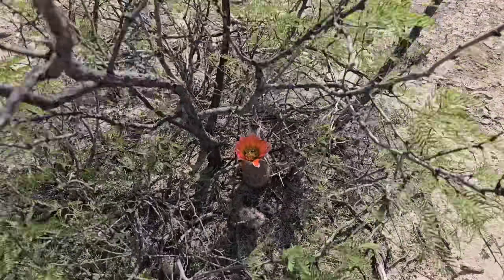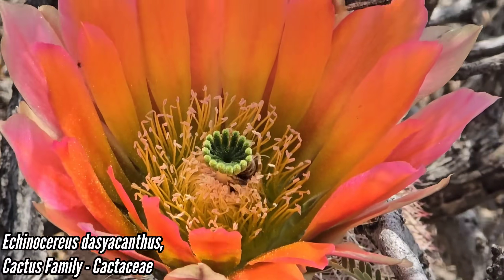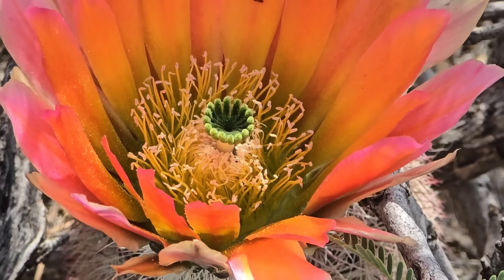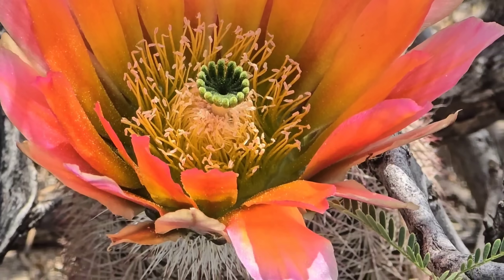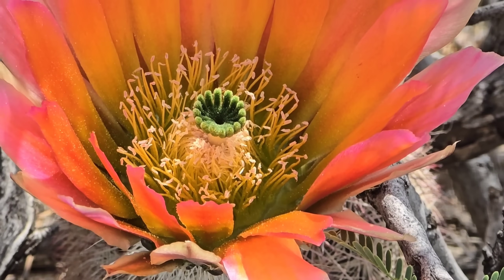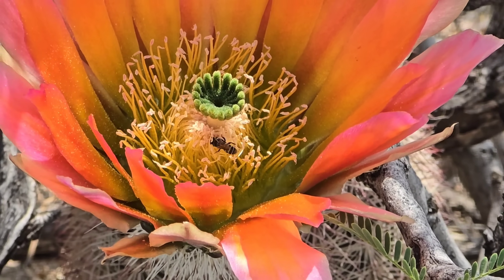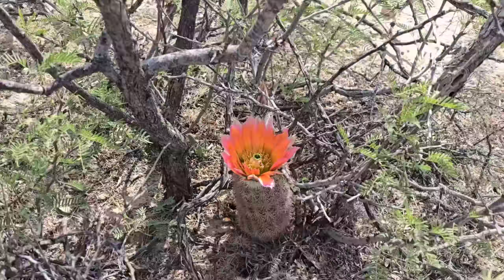There's one of those native bees — they always dip out before I can get any photos. Look at that stigma — that's beautiful. He's in there. How many lobes does that green stigma have? The native bees of the desert are so cool.